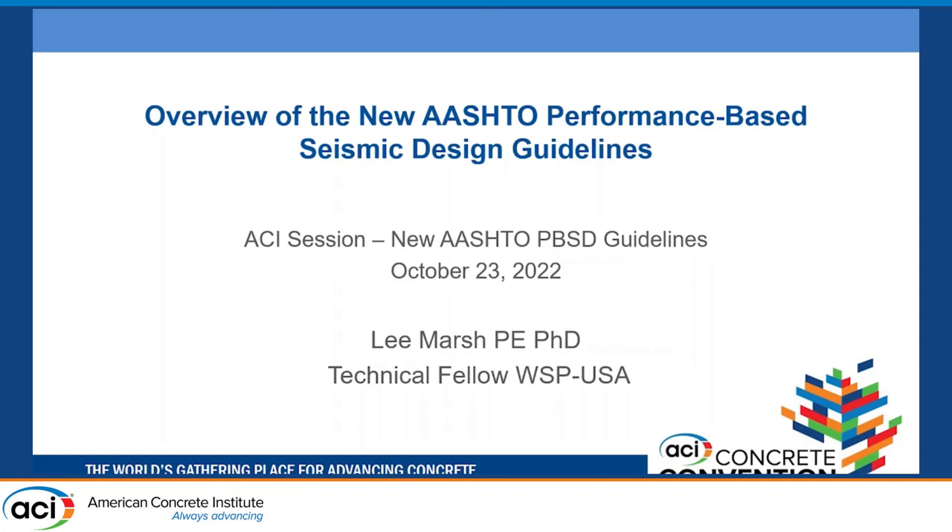The first thing we're going to do is set the stage for what's under the hood of these new performance-based seismic design guidelines that AASHTO has recently adopted. Performance-based design is nothing new — in my opinion, all design, whether codified or not, is performance based. There's something you're trying to achieve, so it's an overused word and we have to talk about what it really means.